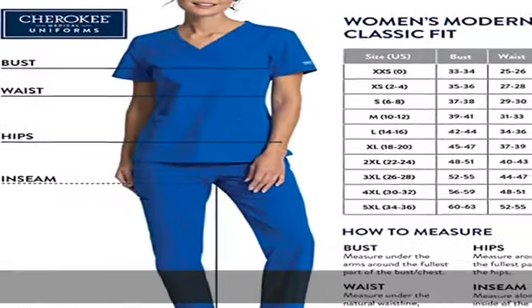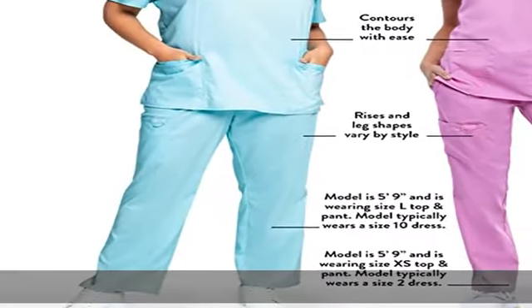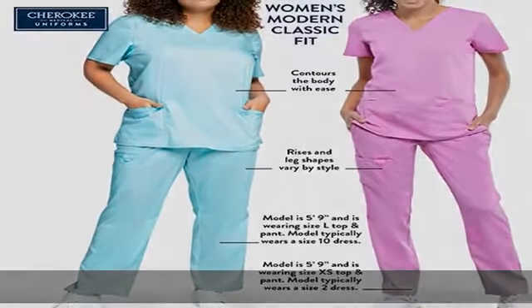Our modern classic fit, mid-rise women's scrubs are designed for comfort and maximum durability. Tapered leg. Regular inseam equals 31 inches. Underscrubs sold separately.